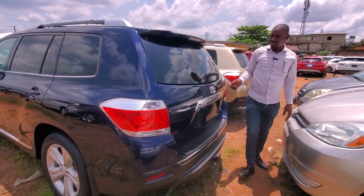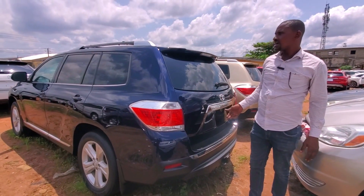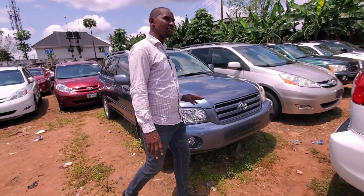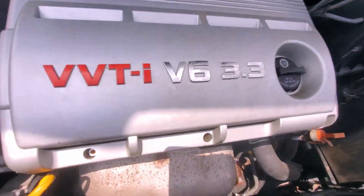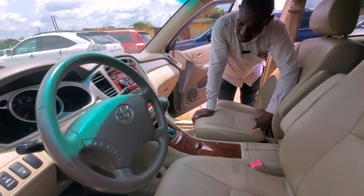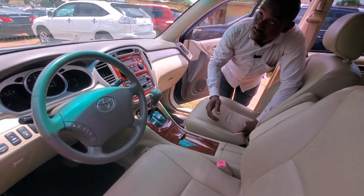So this is the Highlander 2012 model, and this one is going for 10 million five. This Highlander 2005 model also has a V6 VVTI engine — that is a 3.3 engine. This is it; look at the air here, everything is working for this car.